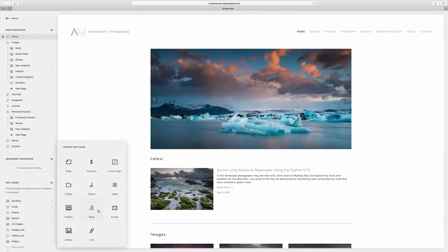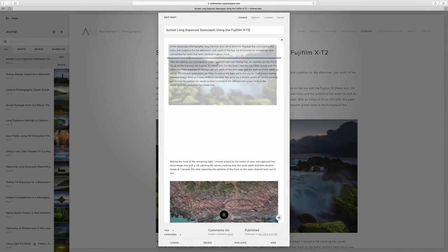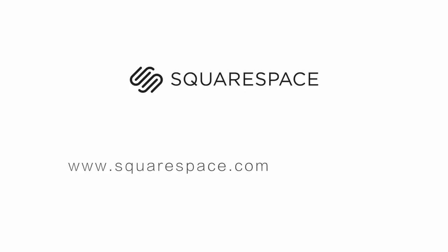A big thanks to Squarespace for sponsoring this video. If you're looking for a website or looking at upgrading your existing website, definitely check out Squarespace — they're a brilliant company and their platform is so easy to use. Setting up a website through Squarespace is such a simple thing to do, and if you do have an issue you can always turn to their 24/7 award-winning customer service. Go to squarespace.com for a free trial which lasts a month, and if you want to go ahead with a subscription go to squarespace.com/AndrewMarr for 10% off your first purchase. If you enjoyed this content, let me know by giving it a like, share it with your friends, and give me your feedback in the comments below. If it's your first time here and you want to see more of my landscape photography, please consider subscribing and hit the notification bell so you're notified when I upload my next video. Thanks very much for watching.